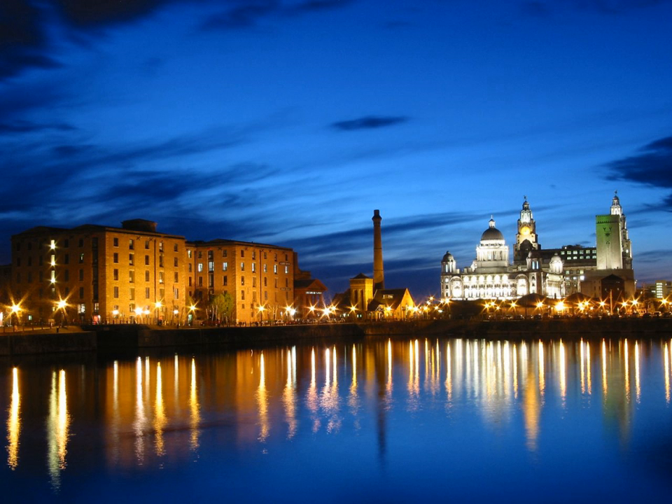The Liverpool Maritime Mercantile City is a UNESCO-designated World Heritage Site in Liverpool, England. It comprises six locations in the city centre of Liverpool including the Pier Head, Albert Dock and William Brown Street, and includes many of the city's most famous landmarks.